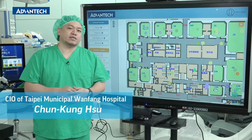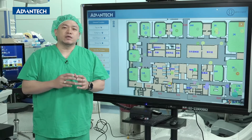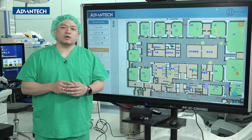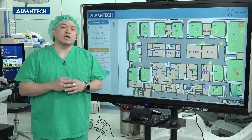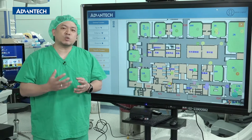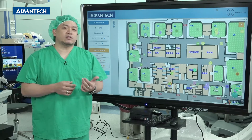In the past few years, many different manufacturers have introduced this real-time positioning system to us. The reason we chose Advantech's RTLS solution is that the system was stable enough during trial operation, met our needs, and made some customized changes for us. It's great to find such a partner that could complete the system implementation for us.